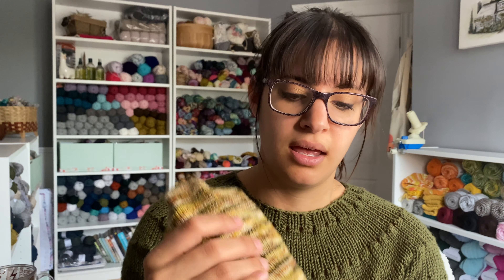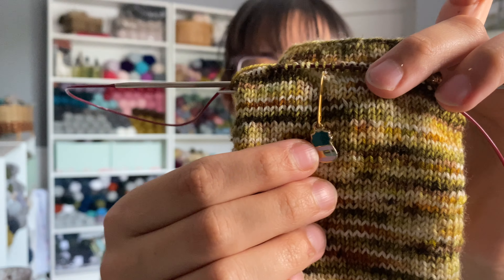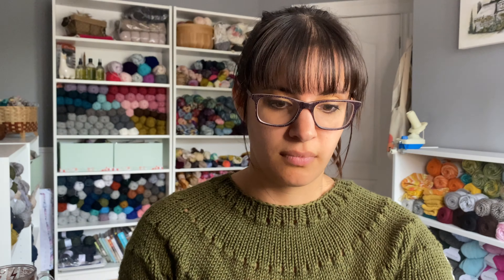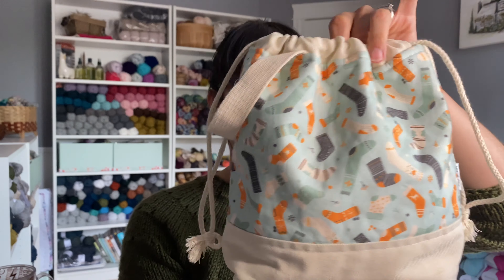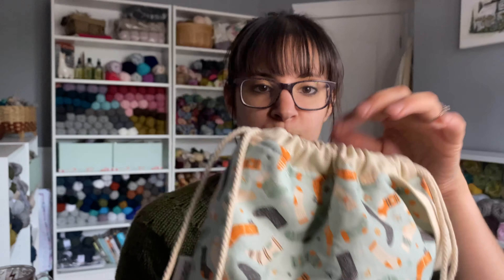The pattern will be released to the public at full price, probably end of June when the knit along with my patrons is done. The back is just plain knit for a nice relaxing section. I also want to mention these cute succulent stitch markers from Knit Picks, and this project is in a sock bag by Stephanie of The Creative Knitter — it's her little sock bag which is absolutely perfect for holding a sock project.